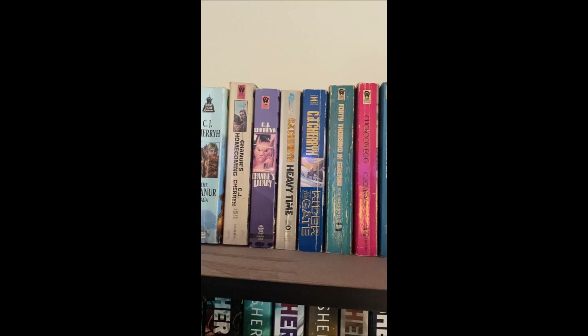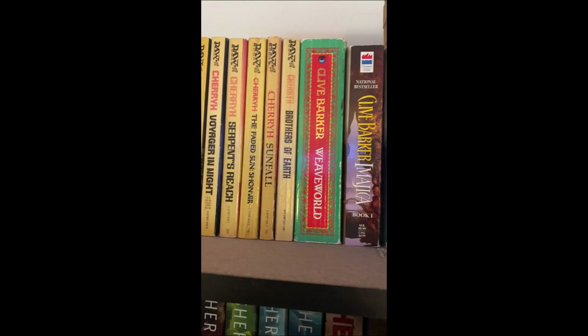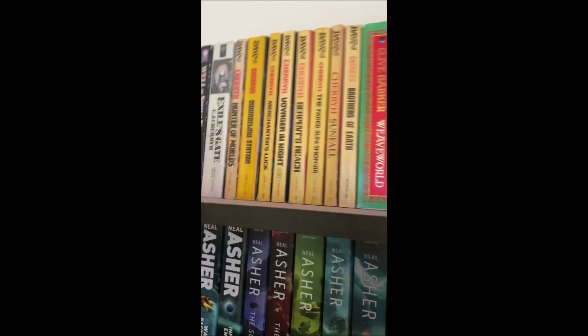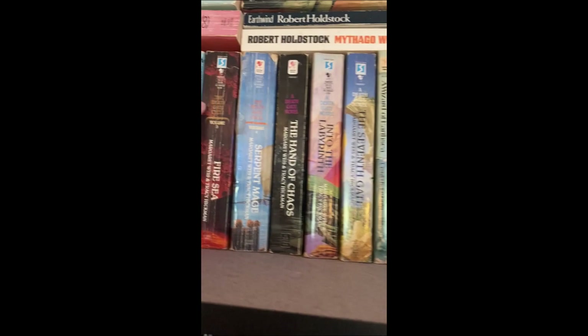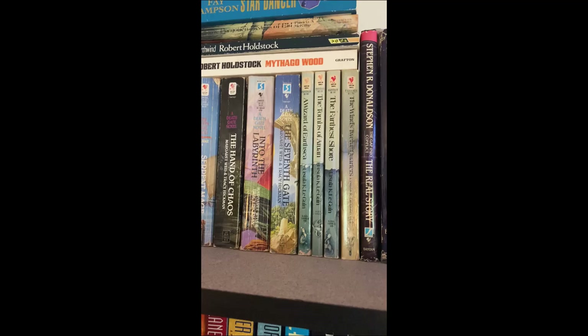Let's go clear across the top, which is almost entirely fantasy, which I've only recently started getting into and collecting. I already showed the CJ Cherryh — some of the first fantasy I read were the Morgaine books. Clive Barker — someone I want to check out. The Deathgate Cycle — I just read the first one recently and quite enjoyed it, then I bought all the rest in paperback.